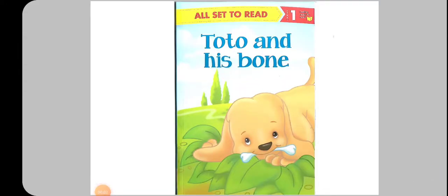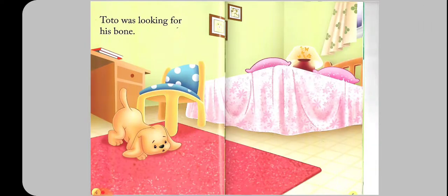Hello, my dear students! How are you all? Today I'm back again to share with you a lovely story from All Set to Read, Level One, called Tutu and His Bone. So let's get started!